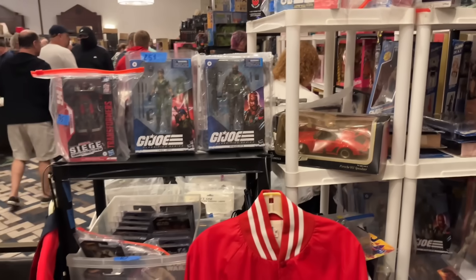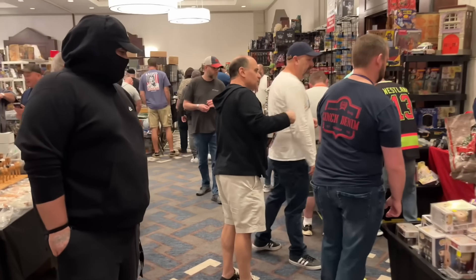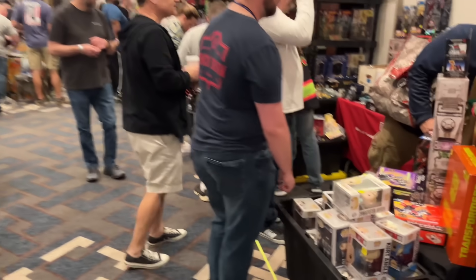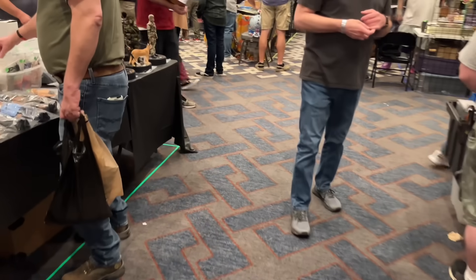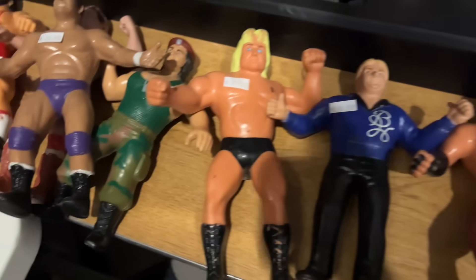Not a lot of wrestling stuff, but we're still venturing around seeing if we can find some. We're on the hunt, just keep looking around. Very overwhelming with the amount of stuff — I don't know how much of it is something I'd want or need at this time, but certainly some cool pieces.